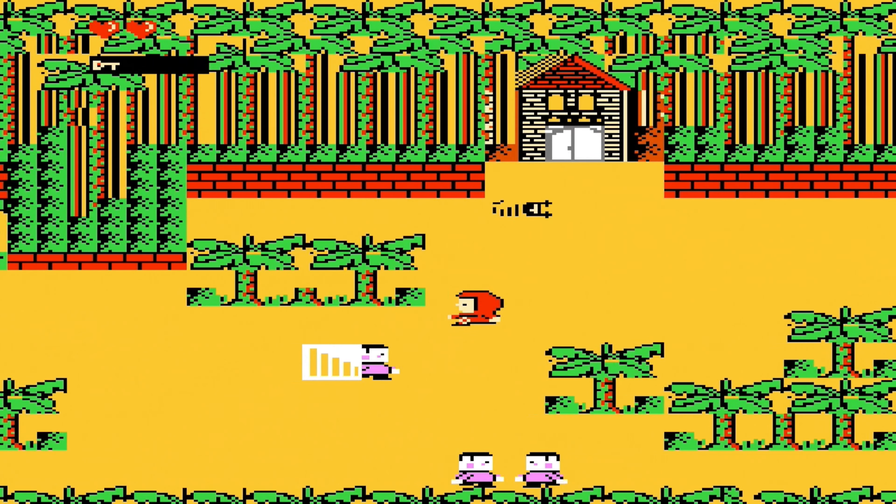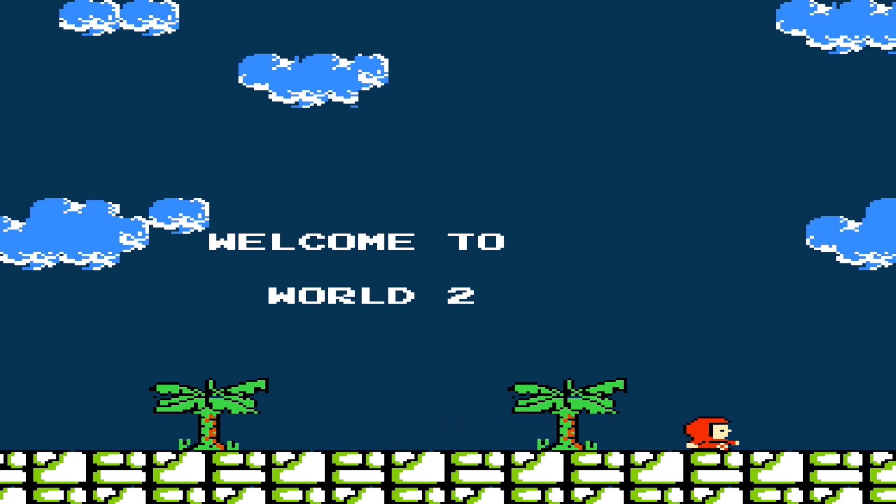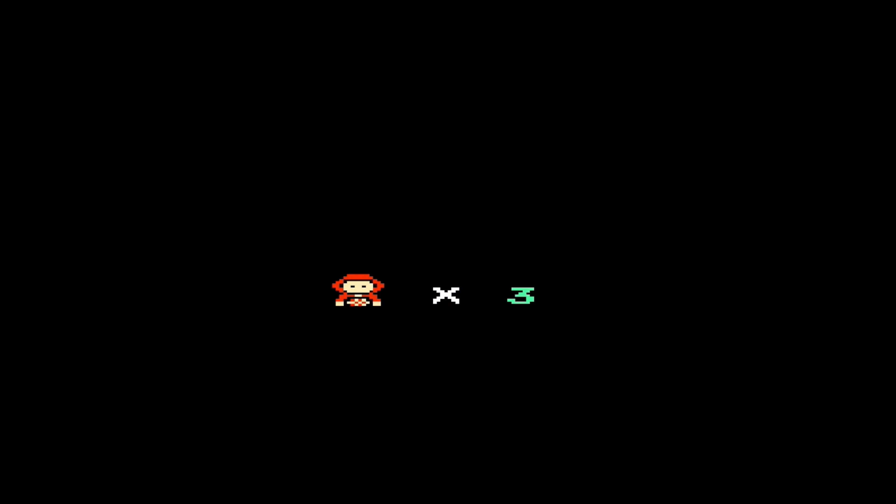The player is expected to go around the stage collecting fruit from palm trees and locating keys, allowing the exit to appear. Sounds ridiculous? Well it is.